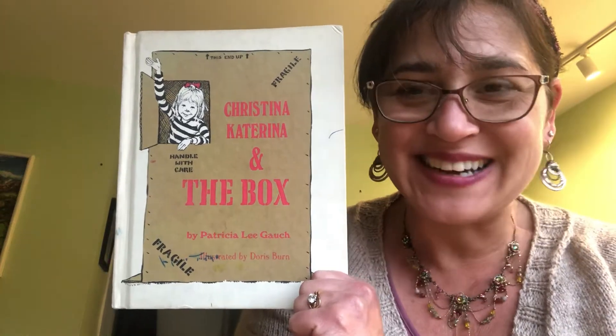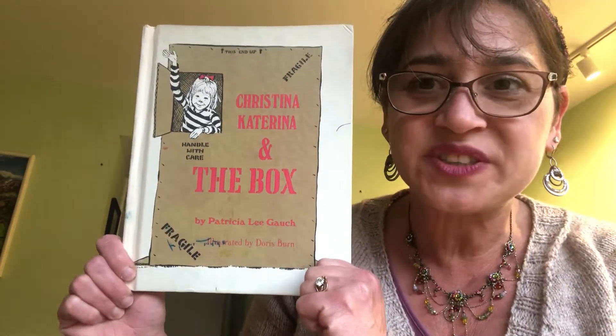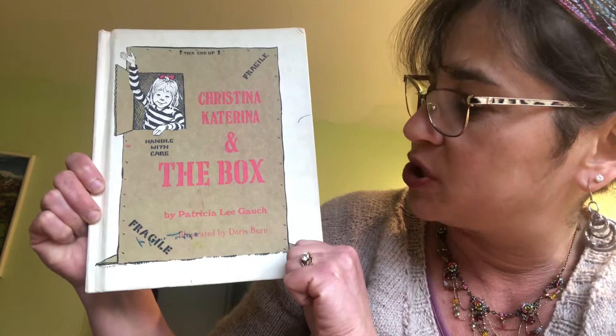Hello, I'm Miss Donna and today I'm going to read you one of my favorite books from when I was growing up and one of my favorite books to read to my children, called Christina Katerina and the Box by Patricia Lee Gauch, illustrated by Doris Byrne.